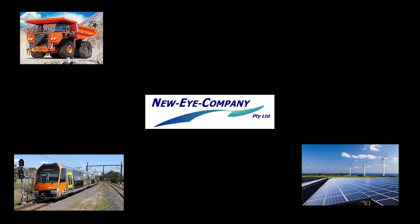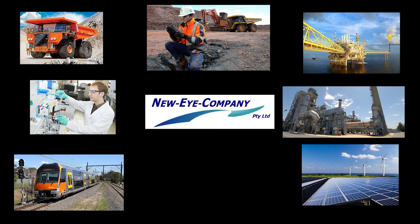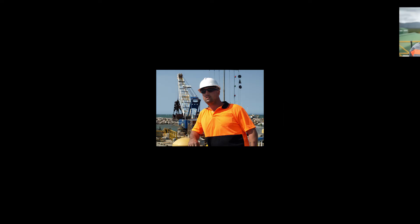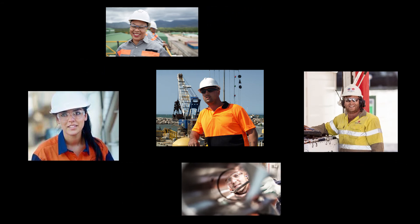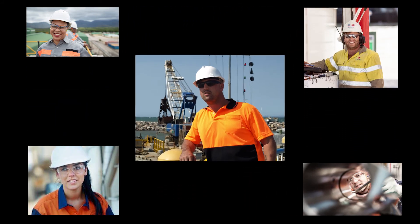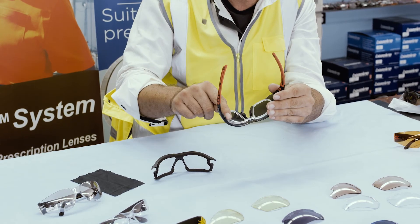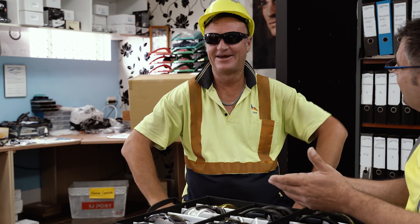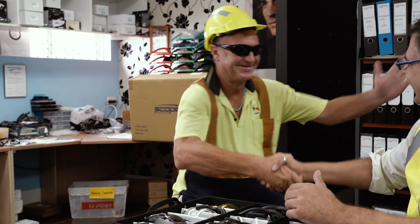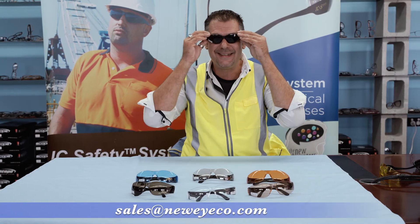New Eye Company now supplies standard safety and prescription safety glasses to transport, energy, mining, infrastructure, and manufacturing businesses right across Australia. An optical safety system for use across a multitude of work functions, with a range of options where the safety glasses can be used for prescription safety — all at a reduced cost and far less downtime for your workers. New Eye Company: a fresh approach to optical safety.